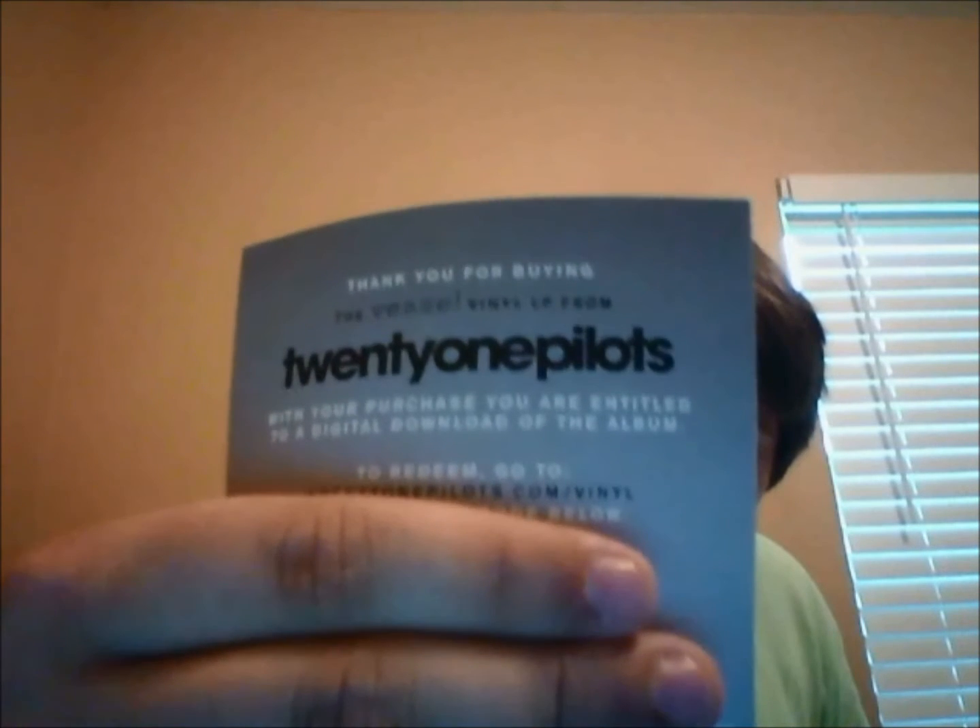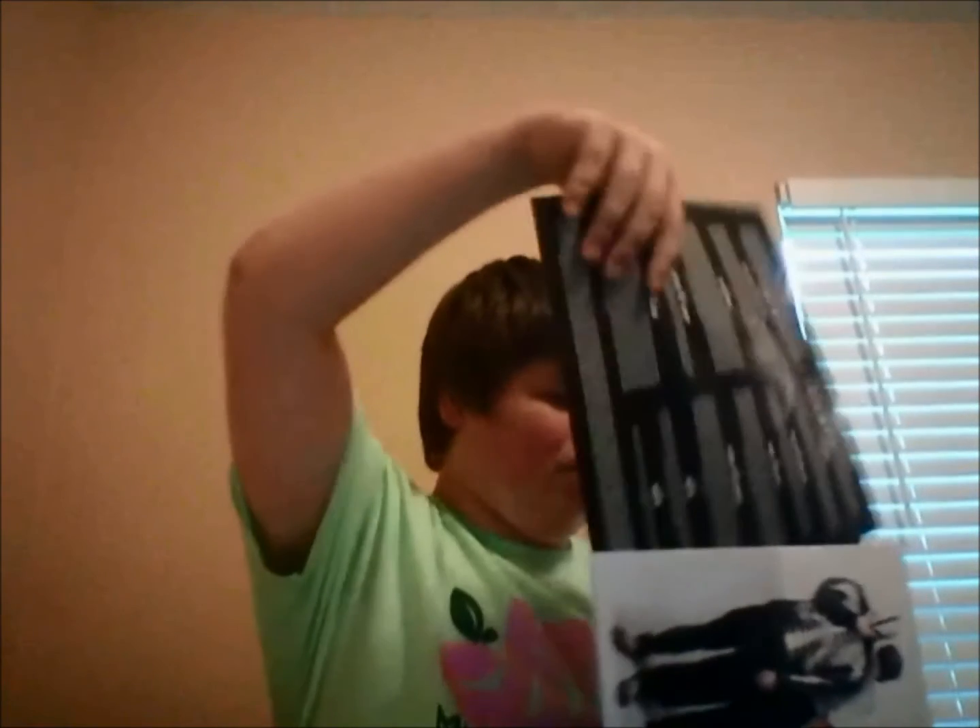We waited such a long time for that. Anyway, right here we have something — I'm not going to give you the code — but we do have an MP3 download card. Right there, you can see that. It says you go to 21pilots.com/vinyl and enter the code below. If you'd like an MP3 download, just go right ahead and buy this record, because I can guarantee you, it will be some of the best money you ever spend.